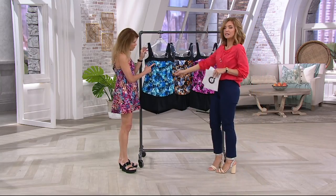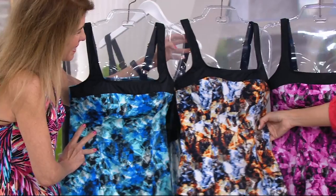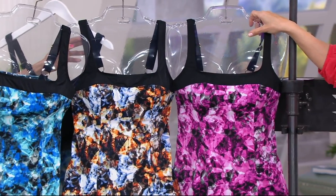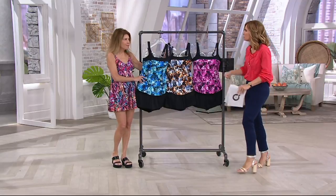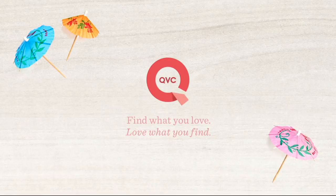Let's go through our color choices again: the kaleidoscope blue, the spice, and remember the most limited is going to be your pink option. The number is 830-423-1. If you're an easy pay shopper, $22.50 is going to bring it home. Thank you so much — well done yet again this year.